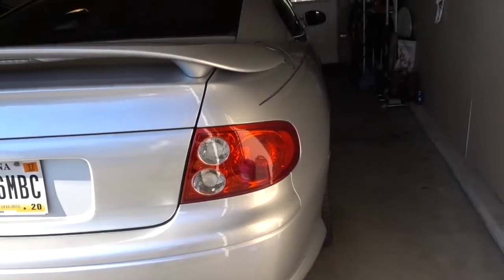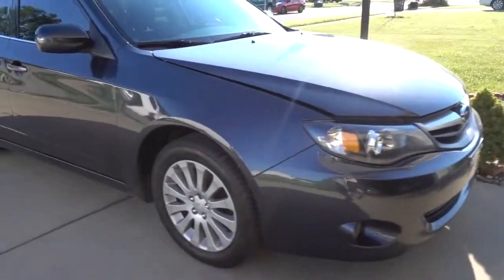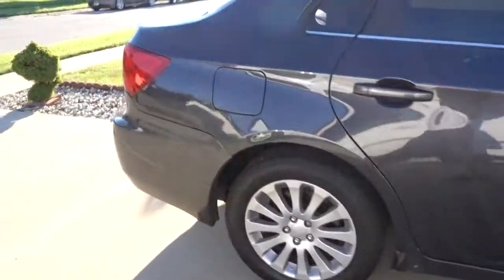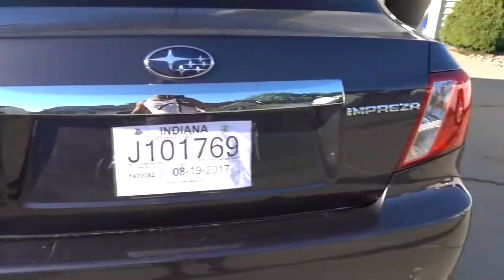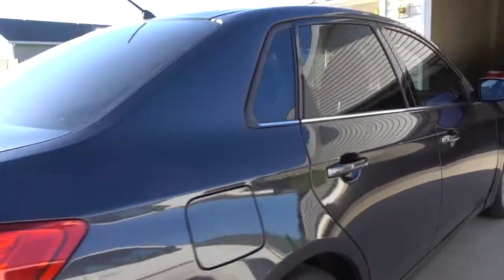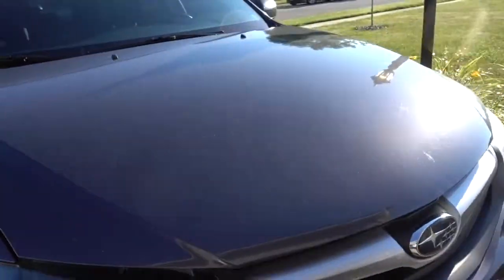Let me introduce to you the new ride. I know it's not a WRX, but for what it is, it's fun — it's fun to drive. This is a 2010, super impressive. I saw it yesterday, I drove it yesterday, and it's not bad, you know.